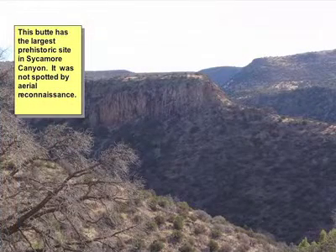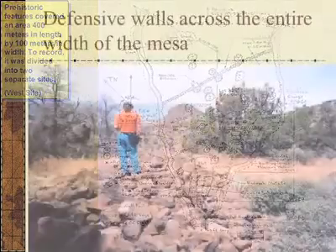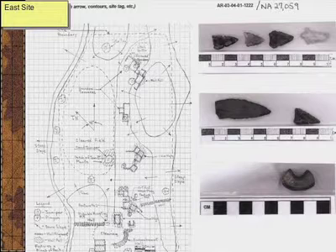This is one of the largest sites we found in Sycamore Canyon. It wasn't spotted by aerial photography or aircraft, and it's approximately 400 meters long by 100 meters wide. On the slope here are about 15 rooms. What's amazing about this site is it had a wall going all the way across the mesa top. There's also another wall here, and it looks like they were starting another one down here. It appears they disassembled that wall and built the one further down, so all we had were cobbles from the fill.